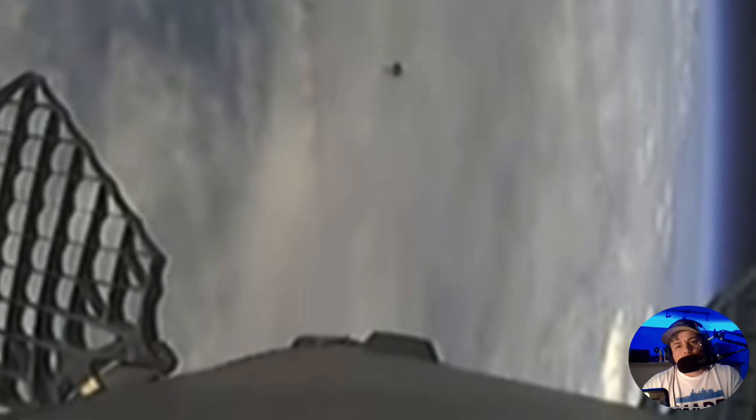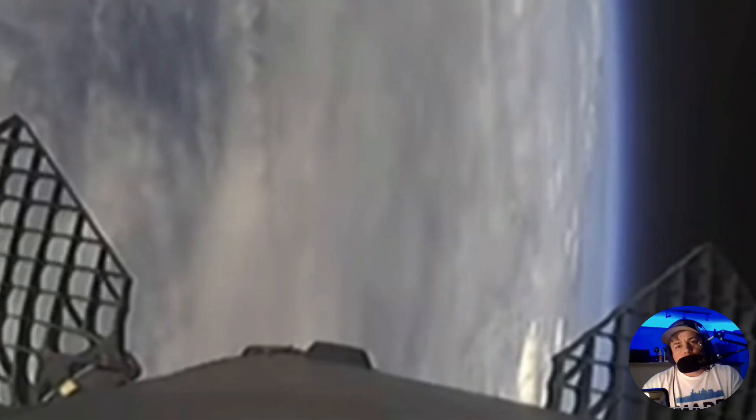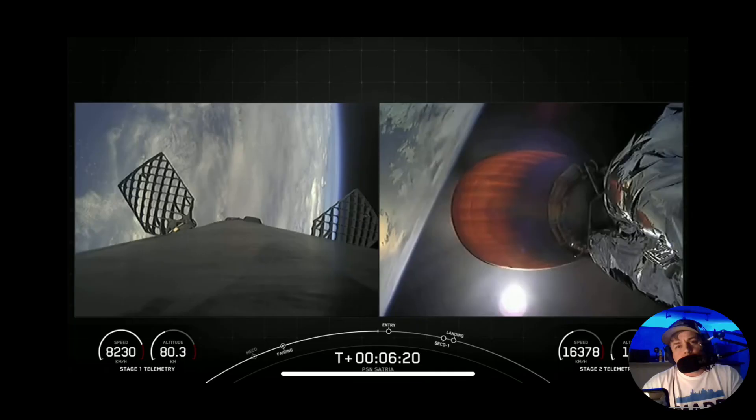People always ask, where did you get the video? Where's the timestamp? How can I verify this? Okay, fine. Let's quickly go over that. On Sunday, June 18th, 6:21 p.m. Eastern time, SpaceX launched the PSN from Cape Canaveral Space Force Station in Florida. This is basically the brief description that SpaceX gave for this particular launch. You can find the anomaly around the 6:20 to 6:30 mark — I think it's at the 6 minute 32 second mark to be exact. It lasts about two seconds and that's it.